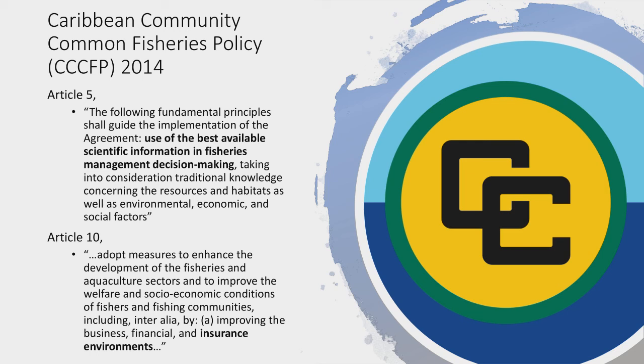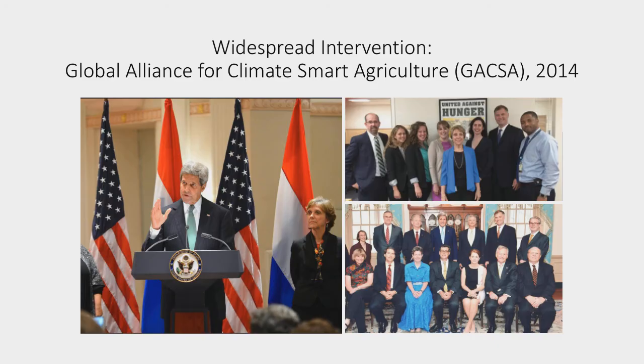It was into this background of the Caribbean Community Common Fisheries Policy that I was invited by Secretary Kerry, then Secretary of State, in 2014 as part of his standing up of the Global Alliance for Climate Smart Agriculture to create COAST. Here's Secretary Kerry with Ambassador Nancy Stetson, the Special Representative for World Food Security representing President Obama on the world stage for food. I served as Ambassador Stetson's Senior Agricultural Advisor. My job as a diplomat was to provide her with everything she needed on a technical standpoint to do initiatives addressing climate in the agricultural space.